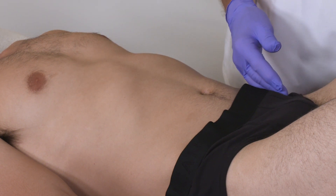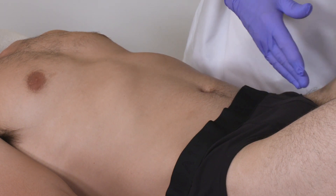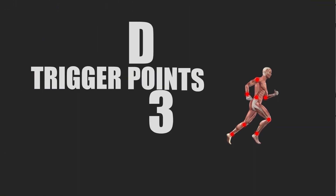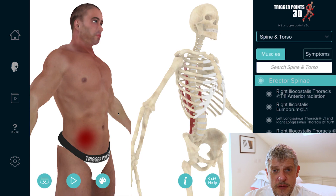Referred pain can be into the groin and into the genitals in the male, into the scrotum, and in women, into the labia. Hello, my name is Simeon Neil Asher and for this week's trigger points of the week, I thought we'd explore genital pain — visceral genital pain and trigger points. It's a little bit of a taboo subject, but recently I've seen a few patients come in with testicular pain of unknown origin and treated them using trigger points successfully, so I thought it's an interesting topic to cover and hopefully something you'll find helpful.